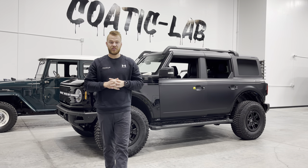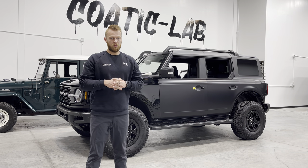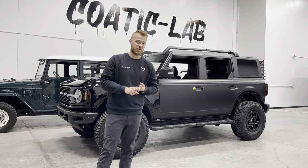What is up, you guys? It's Blake here at Kodak Lab. Thanks for joining us today. Now we're going to talk about paint protection film — what is it, how does it apply, and what are some of the benefits that you can expect to receive from adding paint protection film to your vehicle?